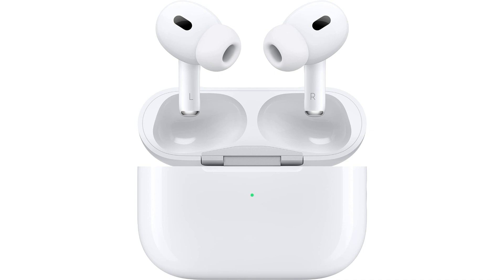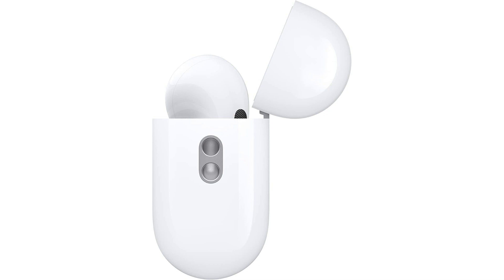Enhancing the audio experience further is the adaptive EQ, which automatically tunes the sound to the shape of your ear, providing a personalized listening experience. Combined with spatial audio, these earbuds offer a truly immersive soundstage that brings your music to life with precision and clarity.